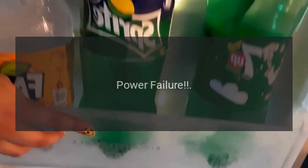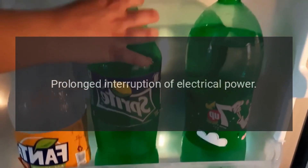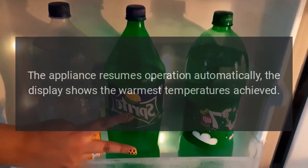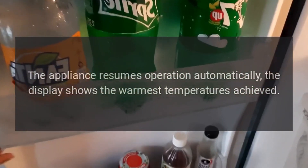Code: Power failure. Problem: Prolonged interruption of electrical power. The appliance resumes operation automatically. The display shows the warmest temperatures achieved.